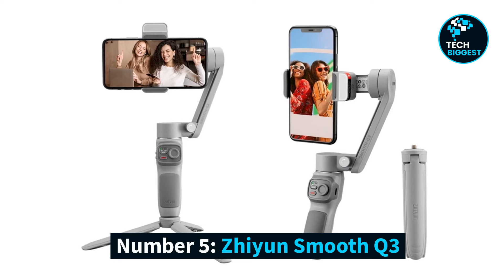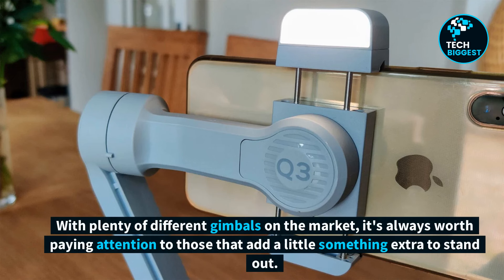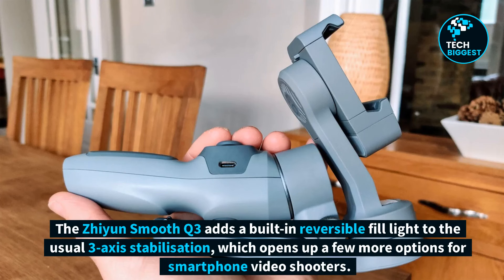Number 5: Jiyun Smooth Q3. With plenty of different gimbals on the market, it's always worth paying attention to those that add a little something extra to stand out. The Jiyun Smooth Q3 adds a built-in reversible fill light to the usual three-axis stabilization, which opens up a few more options for smartphone video shooters.